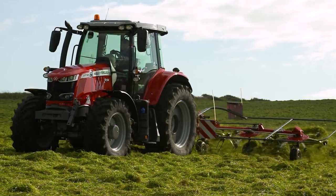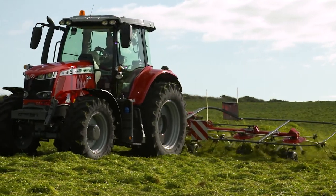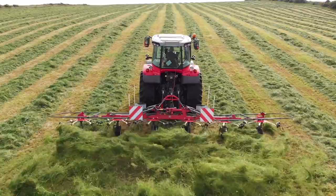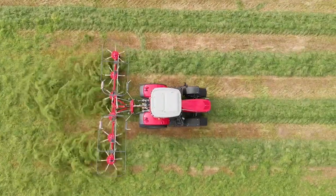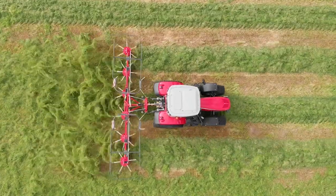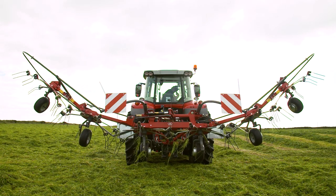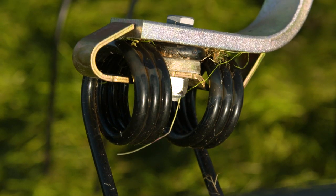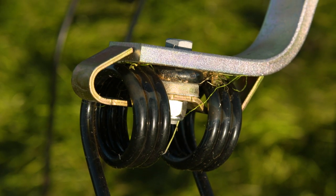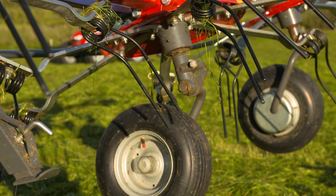We offer 6 models in this configuration from 4.5-metre, 4-rotor, up to 10.7-metre, 10-rotor tedder. Each rotor is equipped with 6 tine arms per rotor. The tine arms are composed of 12mm flat galvanised steel, which offer durability and excellent power transmission.